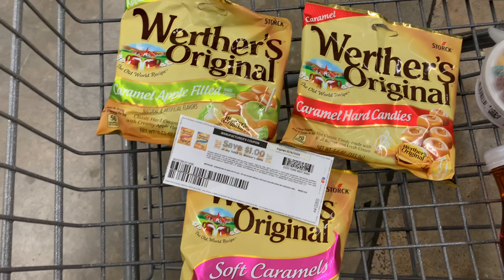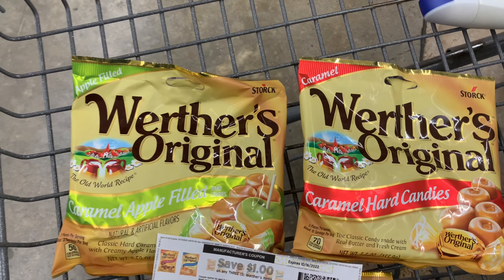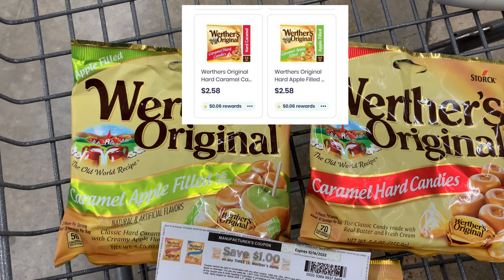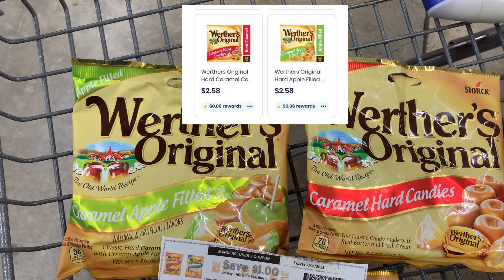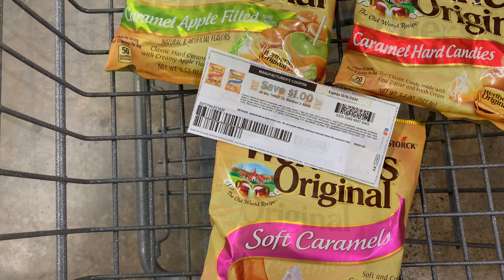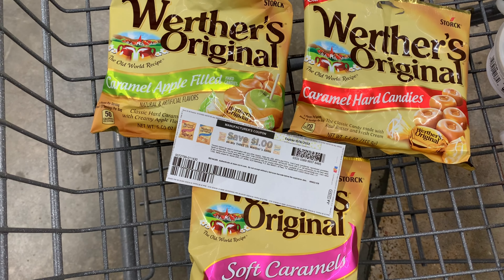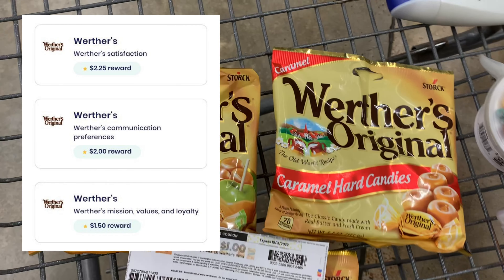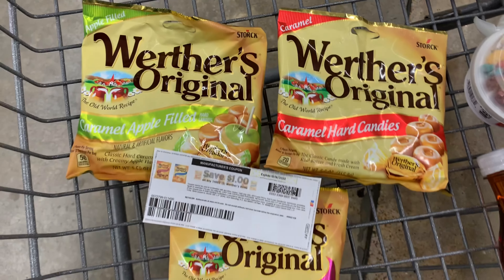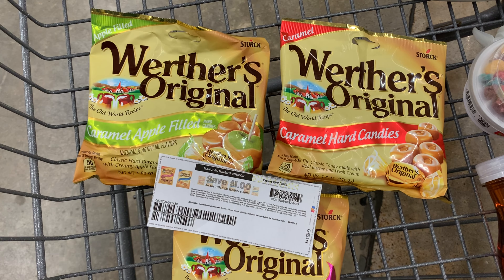On Brand Club I have a couple of surveys — one for $2.25 and another for two dollars. I can see the Original and the Caramel Filled pictured on Brand Club, so I know I should get those survey rewards. The third bag I don't actually see on Brand Club, but I still need to purchase it to use the coupon which requires three. Adding just the two surveys for $2.25 and two dollars, my final cost for all three bags will be 99 cents. But if the third survey for $1.50 also applies, all three bags will be free plus a 51-cent money maker.